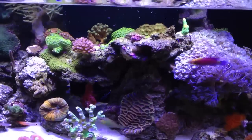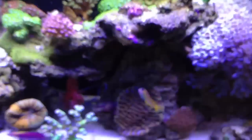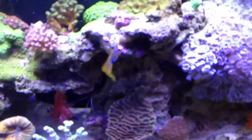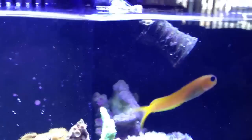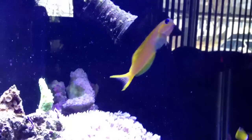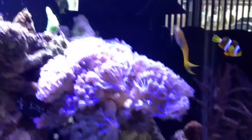I got some new fish. I'll start off with my Midas Blenny because he was the first fish I added since my ich outbreak that killed pretty much the whole tank. He's been doing very well — active swimming, no signs of ich, and very happy. As you can see, he loves to swim by the surface, going up and down all day long, which is a great sign.